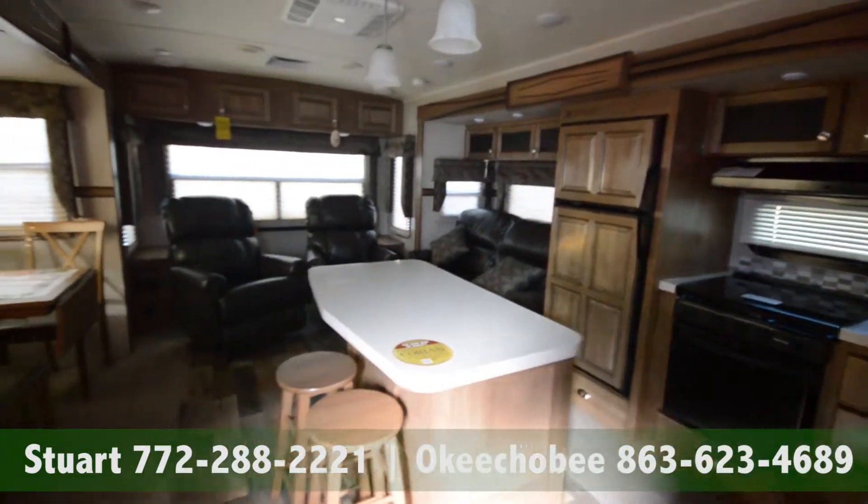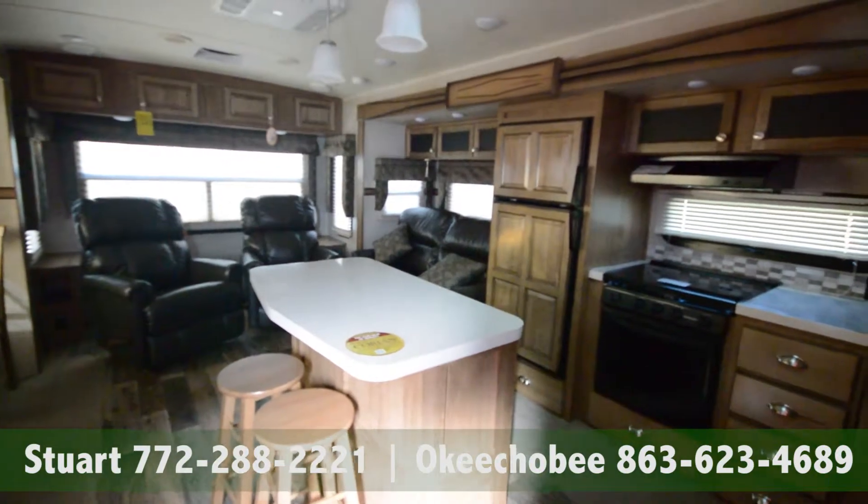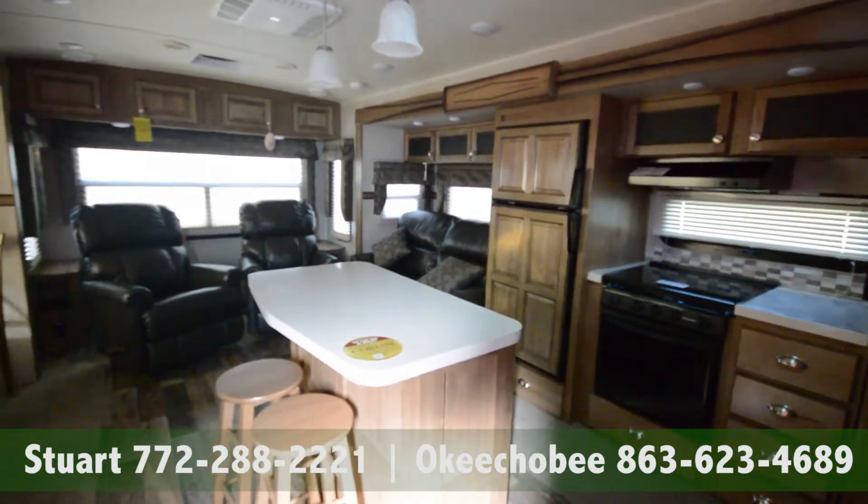Hey guys, Brandon here, Florida Outdoors RV Country here in Okeechobee, Florida. I want to show you this 2016 Flagstaff travel trailer.